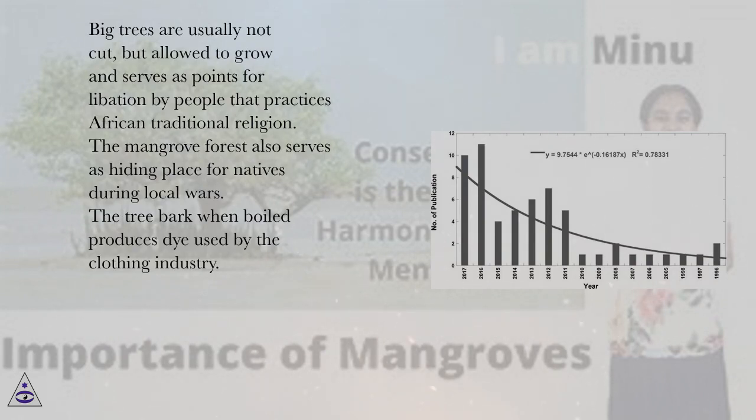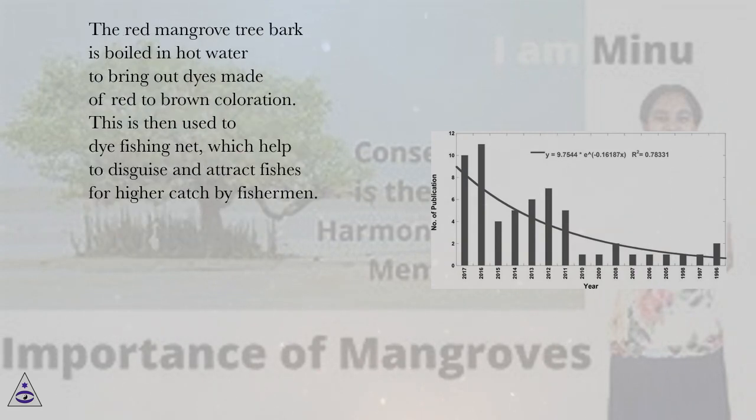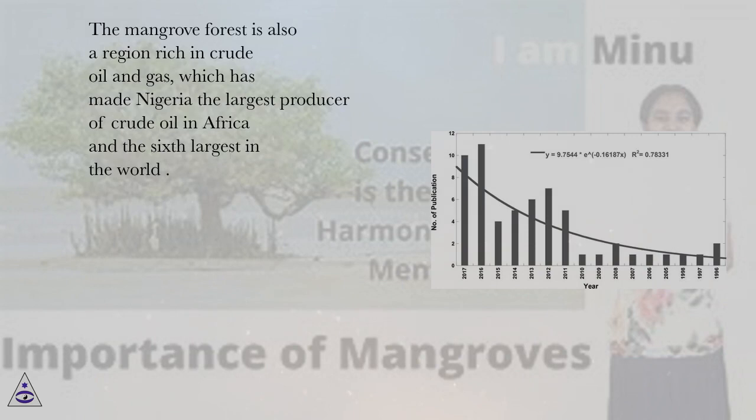The mangrove forest also serves as a hiding place for natives during local wars. The tree bark when boiled produces dye used by the clothing industry. The red mangrove tree bark is boiled in hot water to bring out dyes of red to brown coloration, which is used to dye fishing nets to disguise and attract fishes for higher catch by fishermen. The mangrove forest is also a region rich in crude oil and gas, which has made Nigeria the largest producer of crude oil in Africa and the sixth largest in the world.